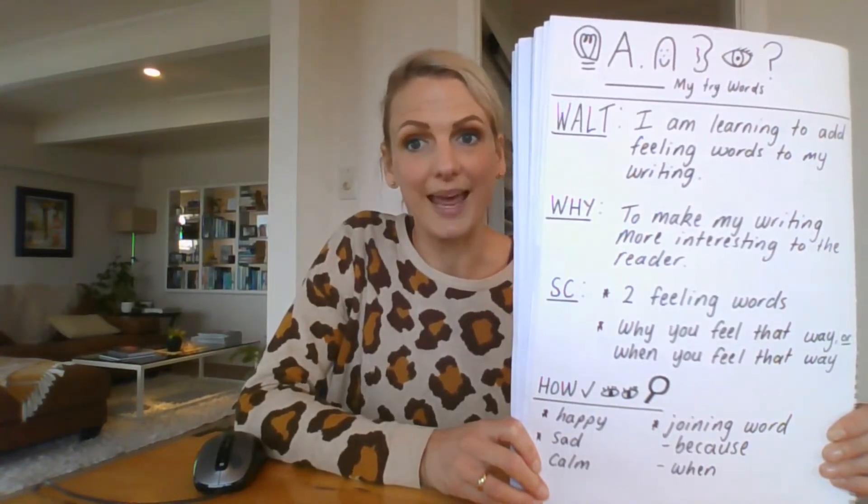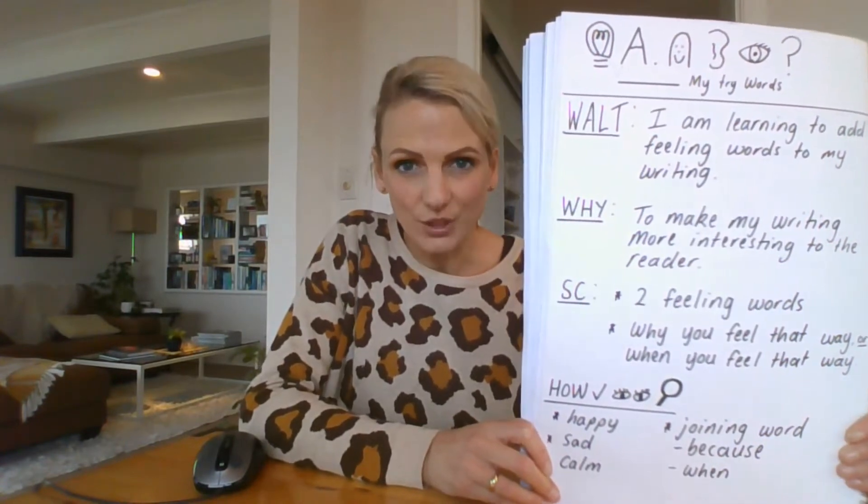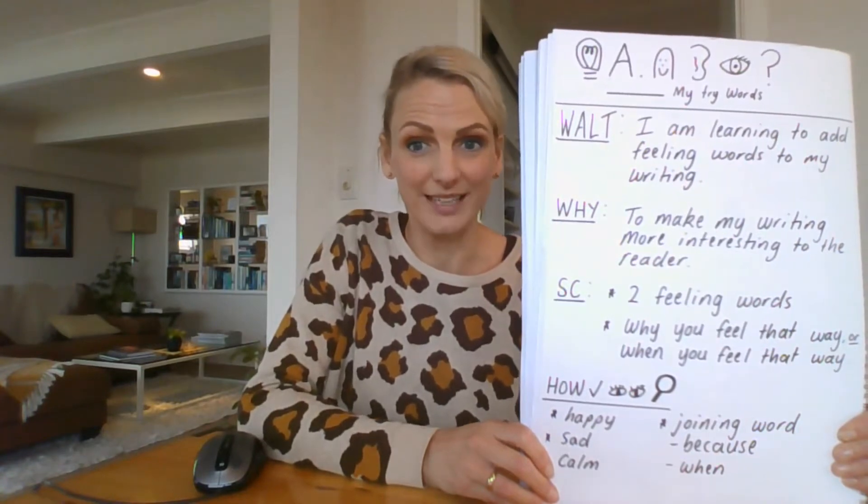Today for your writing you are going to be learning to add feeling words to your writing, and the reason you want to add feeling words to a writing piece is to make it more interesting for the reader.